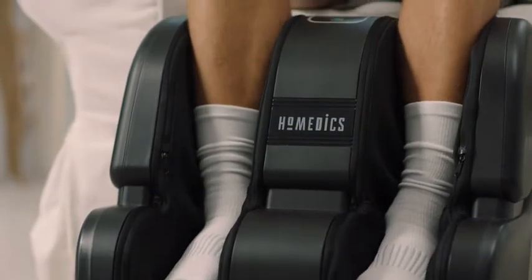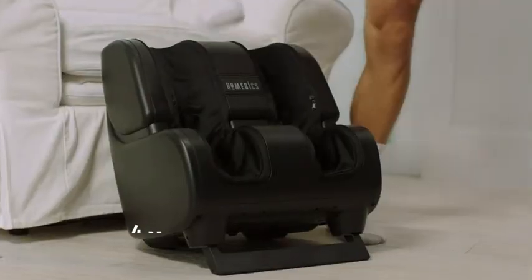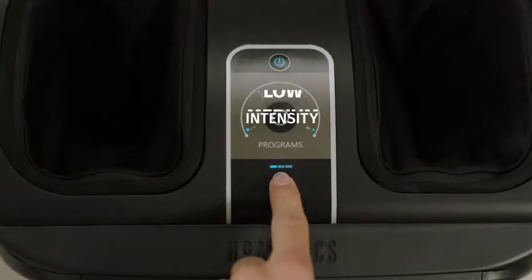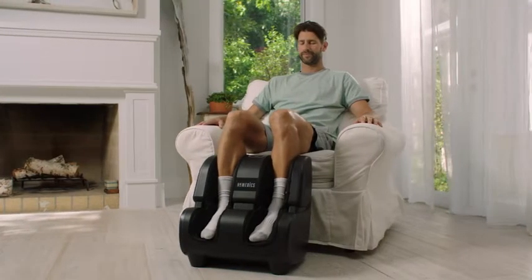The foot and calf massager uses a deep rolling massage to relieve tension and stretch muscles in his arches, calves, and soles. Four unique massage programs help him find just the right pressure. Low, medium, or high intensity provide Alex with all the relief he needs after a long day on his feet.